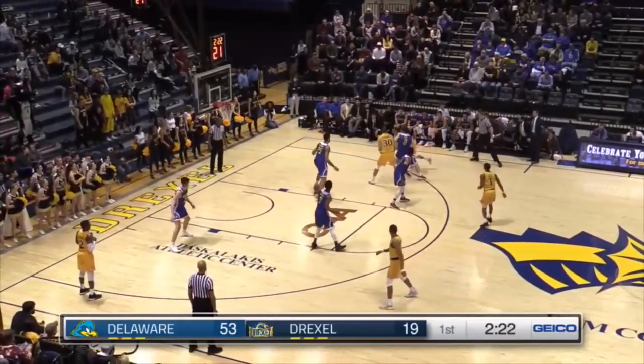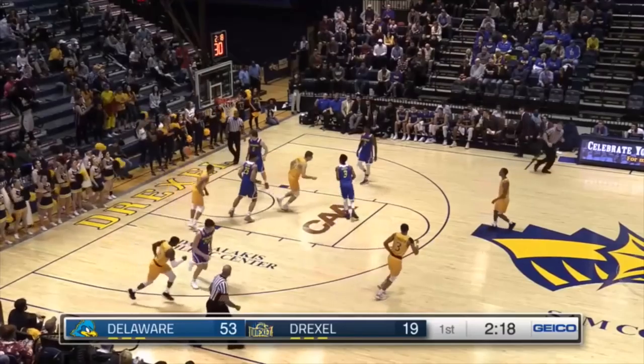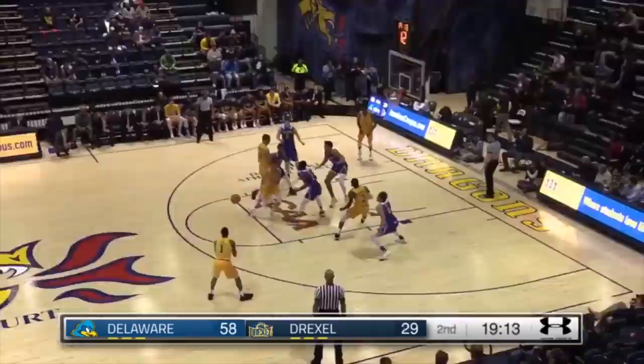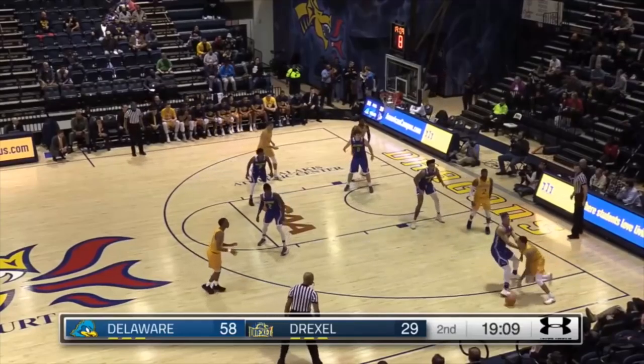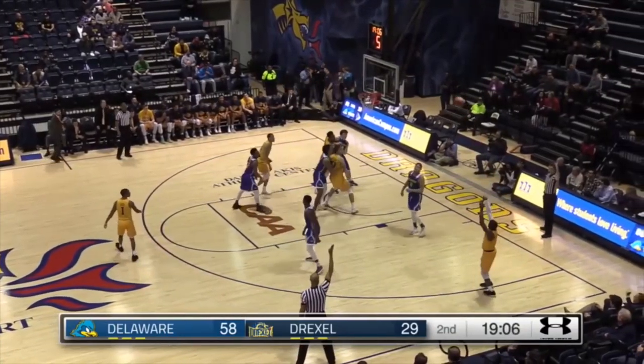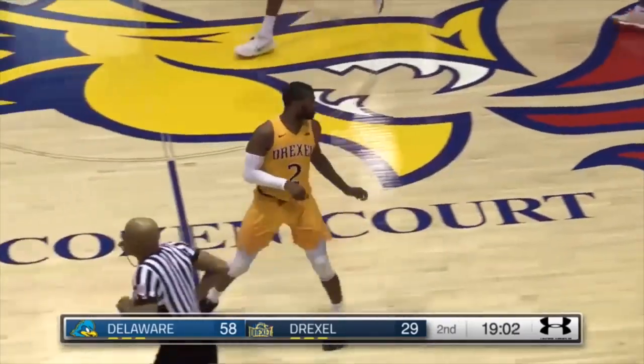When these two teams played in 1914, the final score was ten to nine. Mojica with ten points in the first half gives it up to Lee. Isabel finds himself wide open and hits a three-pointer from the corner.